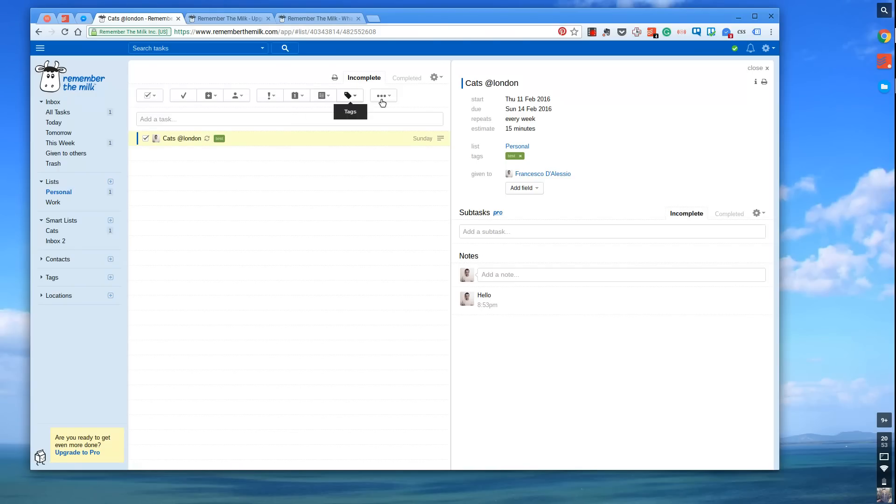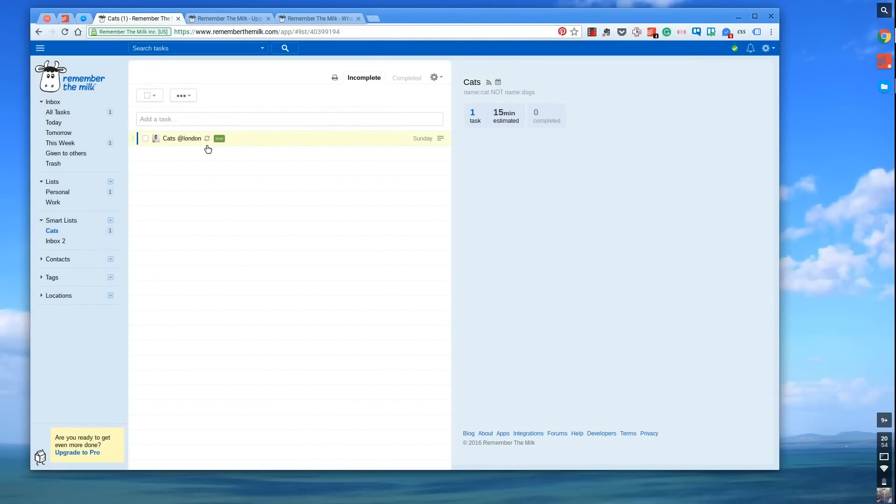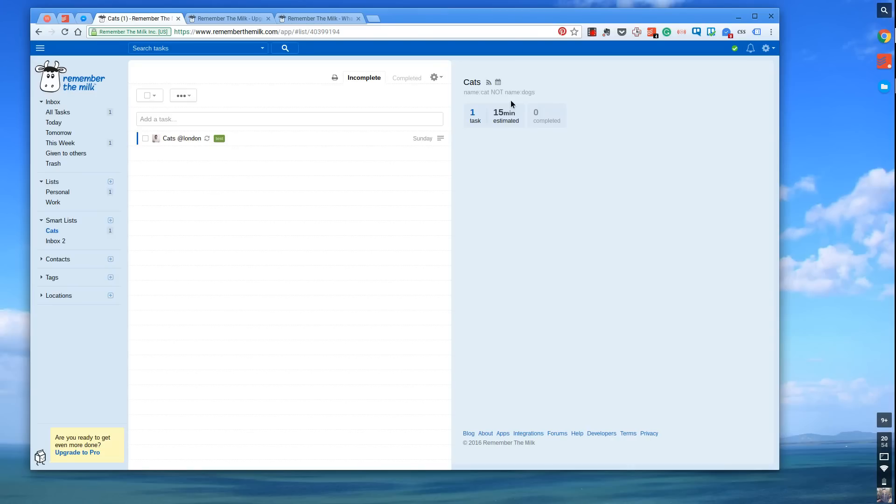You can change all of the priority, due dates, and tagging there, as well as bulk duplicate and upload. You can sort by task name, priority, due date, and then advanced options are in the pro section. What I mentioned earlier — dragging from the smart list — this has been able to detect that the task has the word 'cats' in it, which is pretty cool. What I really like about this is you start adding these sorts of things and the cats smart list pulls up all the matching tasks.